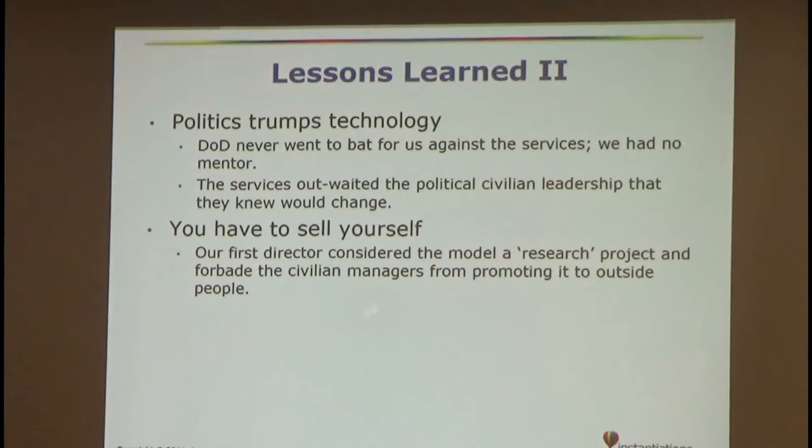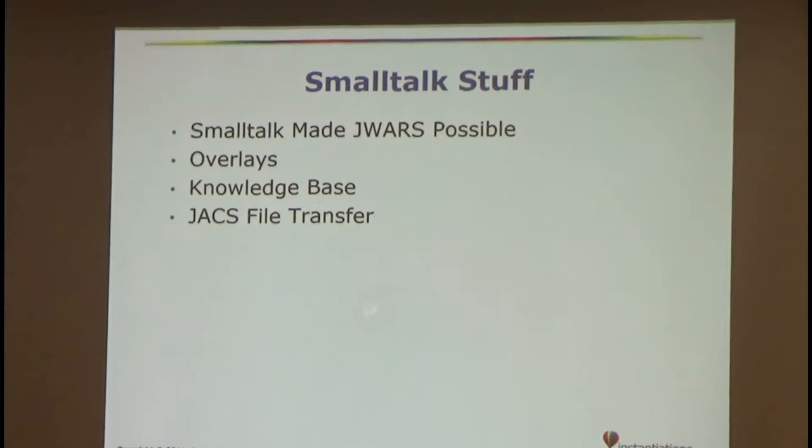DoD never went to bat for us against the services, so we had no mentor. The services, like most bureaucracies, just outweighed the political civilian leadership and got what they wanted. Nobody ever held the services' feet to the fire by saying 'you're going to use this, we're going to take away your money' — that's the only thing they understand. And our first director forbade civilian managers from promoting it to outside people because he considered it a research project.